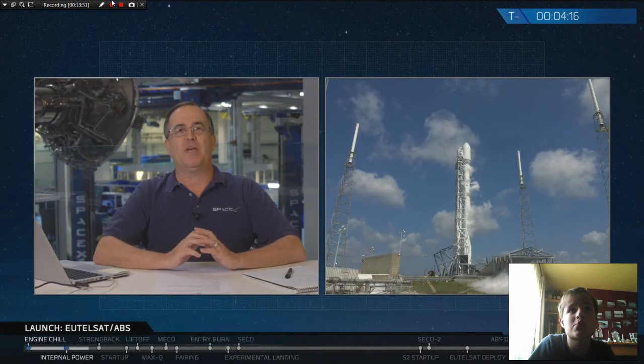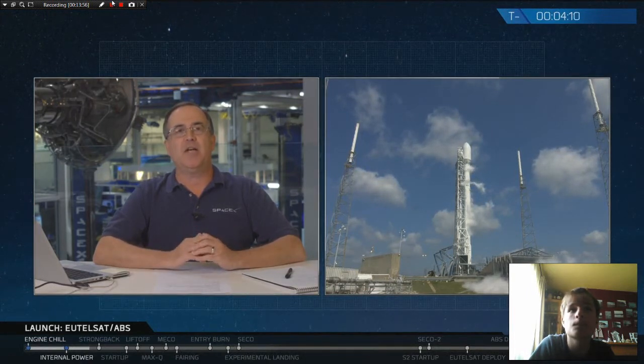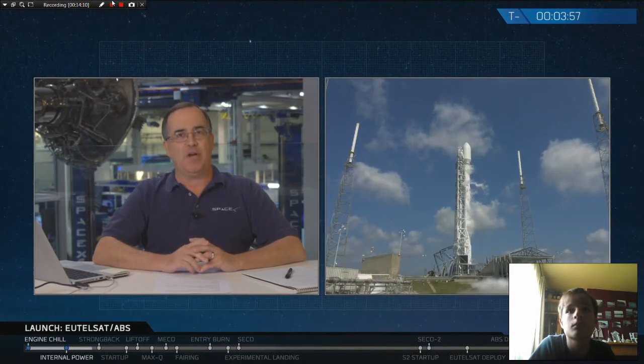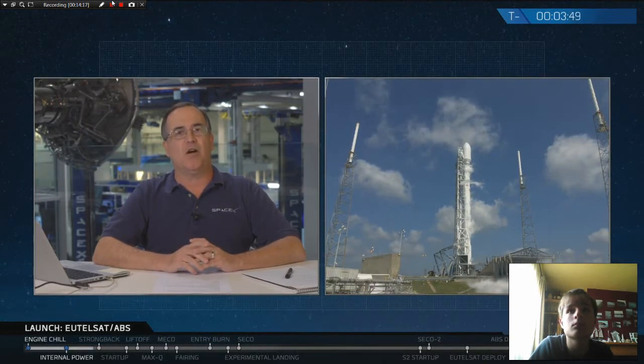Coming up very shortly: we're pressurizing the first and second stages. At about three and a half minutes you'll see the strong back recline to the 77-degree launch position. Propellant load will finish at T-minus 2 minutes, with over 1.1 million pounds of propellant on board. UTELSAT and ABS teams are ready, the range is ready, weather conditions look good. At T-minus 3 minutes and 50 seconds and counting, all is go.